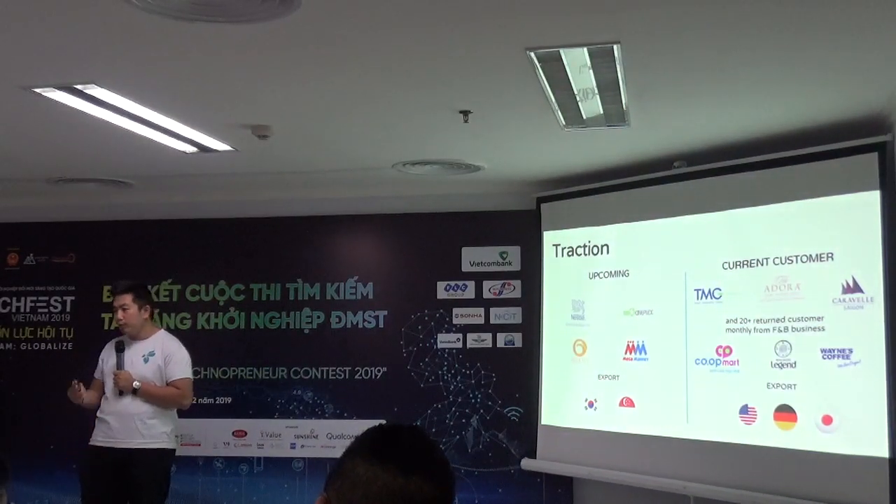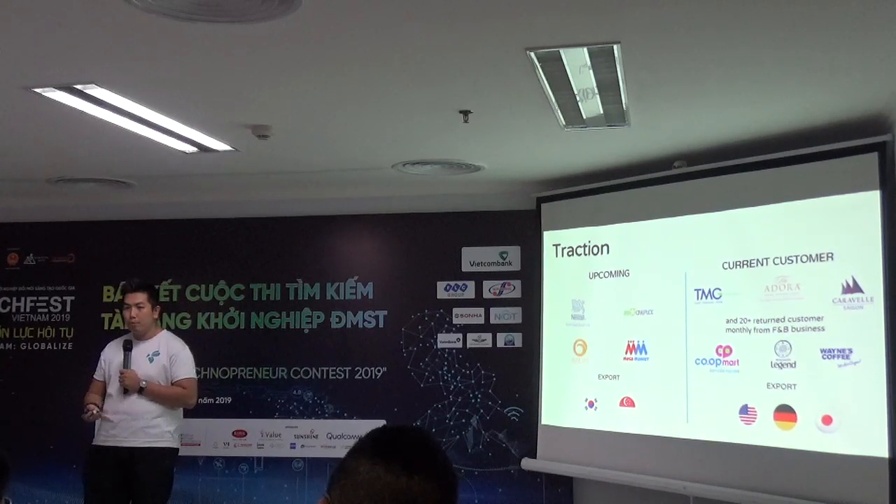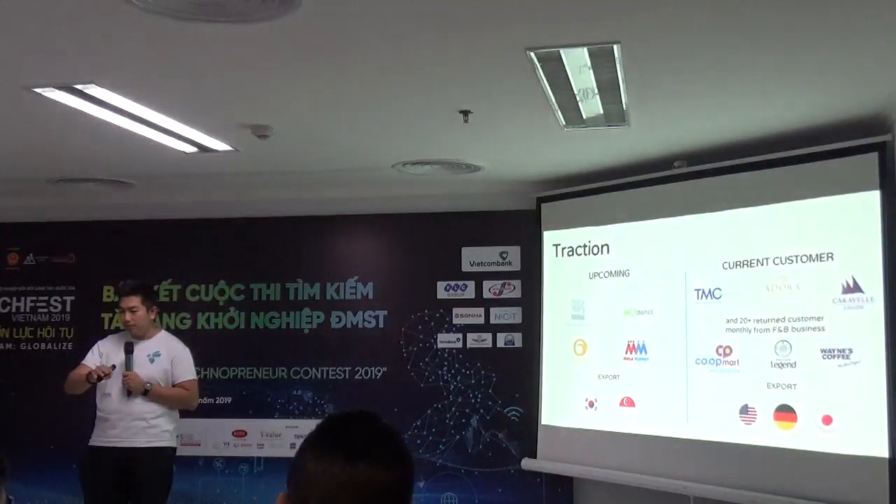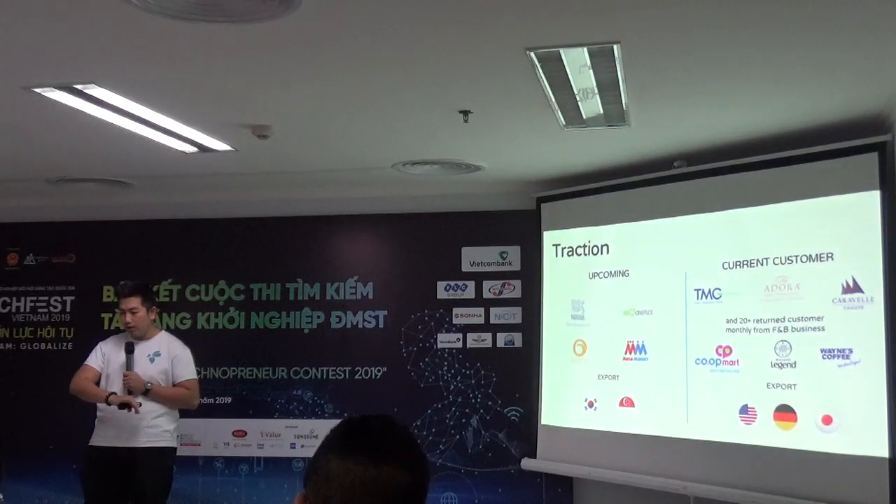There are two reasons we focus on packaging. First, it's a proven model. Second, packaging is one of the biggest causes of plastic pollution — people use plastic to wrap things in bakeries, supermarkets, and every occasion. If we start there, we can tackle the biggest part of the problem first.